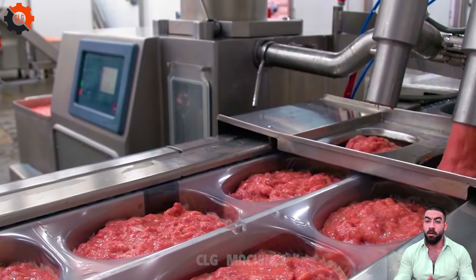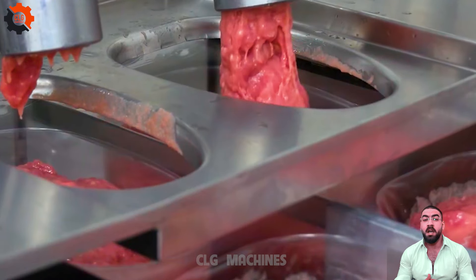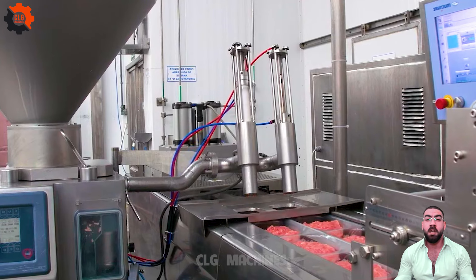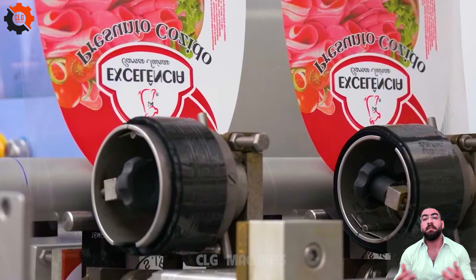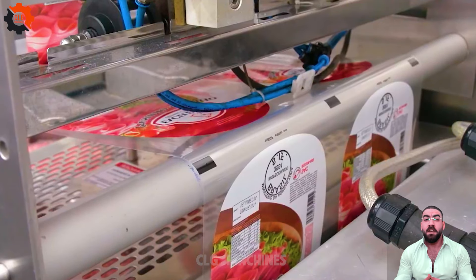Wrapping up excellence one pork at a time. Our food packaging solutions for Excellencia, Brazil's pork, are as good as a slice of apple pie on a summer day. So fresh, you'll swear it just told a dad joke. Get ready for a flavor-packed experience that'll make you say, 'That's the whole hog, partner!'